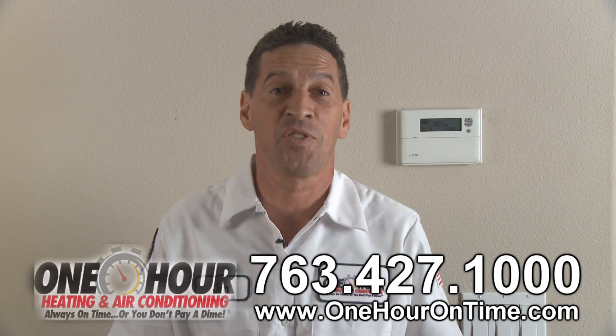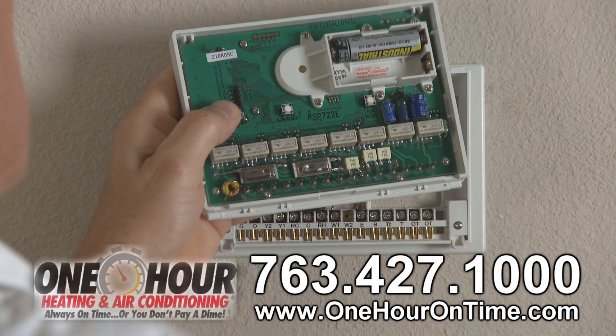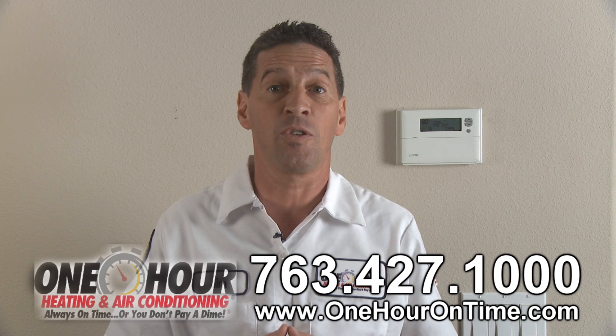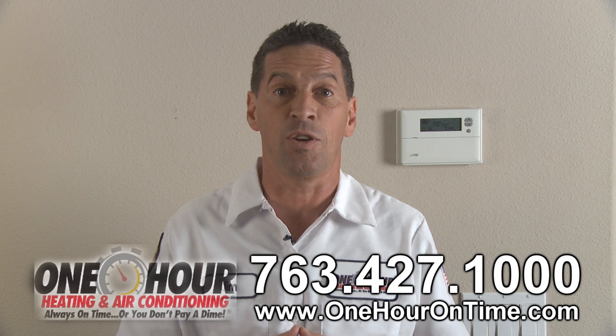These are the seven helpful steps you can take. Step one: check your thermostat setting. Make sure it's set to cool. Replace the batteries on your programmable thermostat. Then set your thermostat 10 degrees colder than the indoor temperature to get a clear gauge if your AC is operating properly. Listen for fans running in both your air handling unit and your condensing unit.